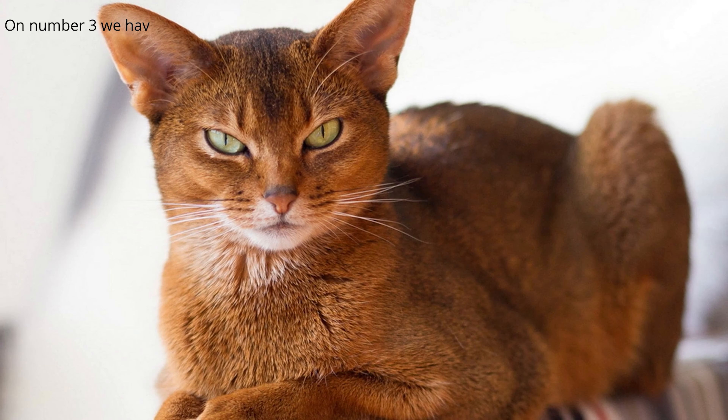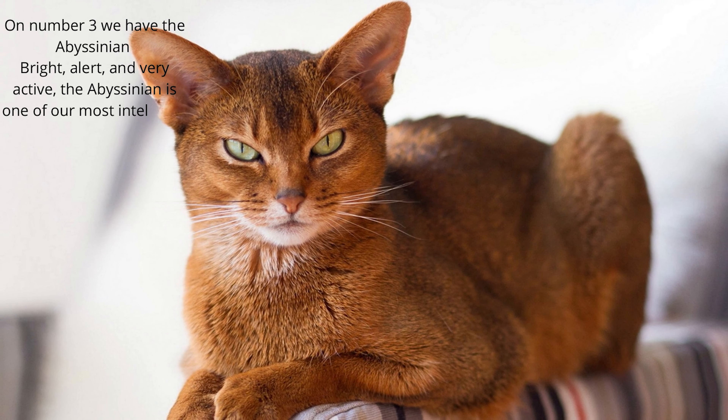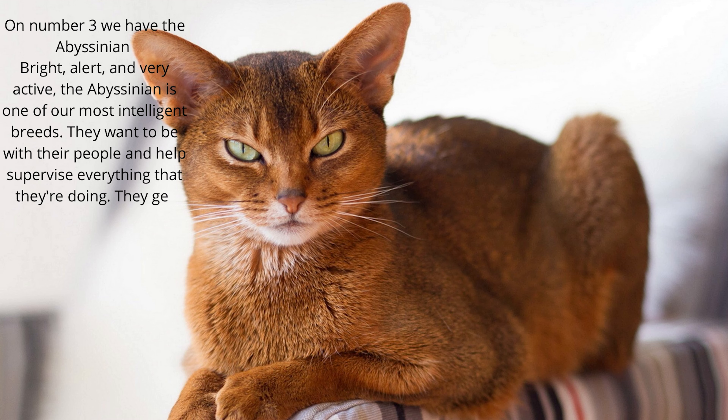On number 3 we have the Abyssinian. Bright, alert, and very active, the Abyssinian is one of our most intelligent breeds. They want to be with their people and help supervise everything that they're doing. They get along very well with other cats, animals, and children.